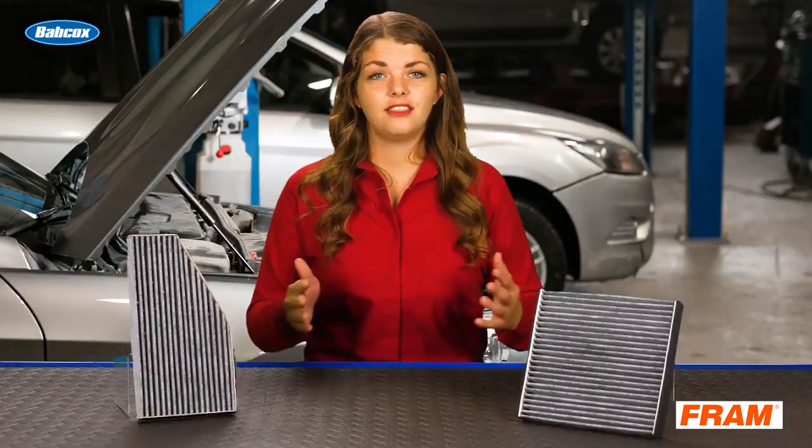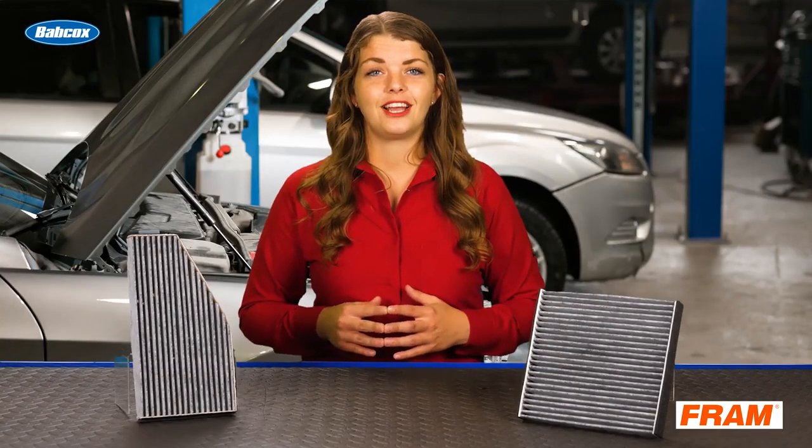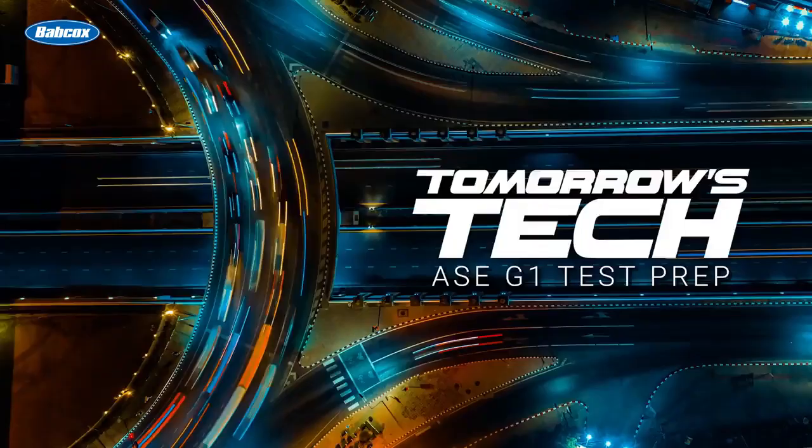So regular cabin air filter replacement can also have a safety benefit. This has been your ASE test prep with Tomorrow's Technician. See you next time. Bye.